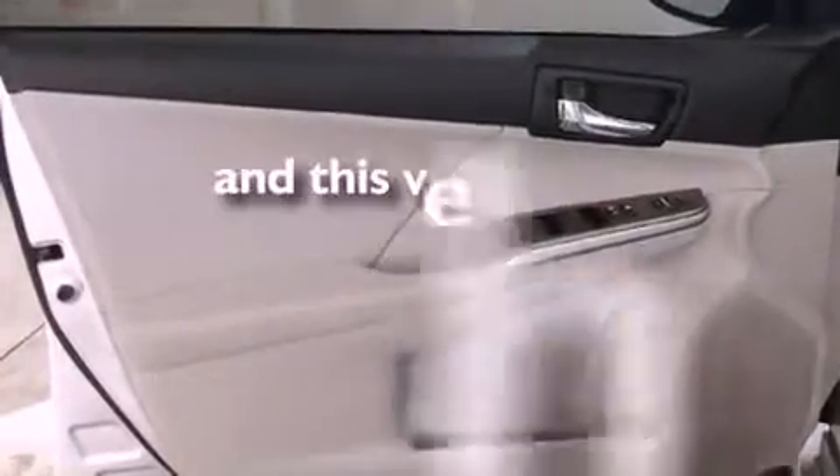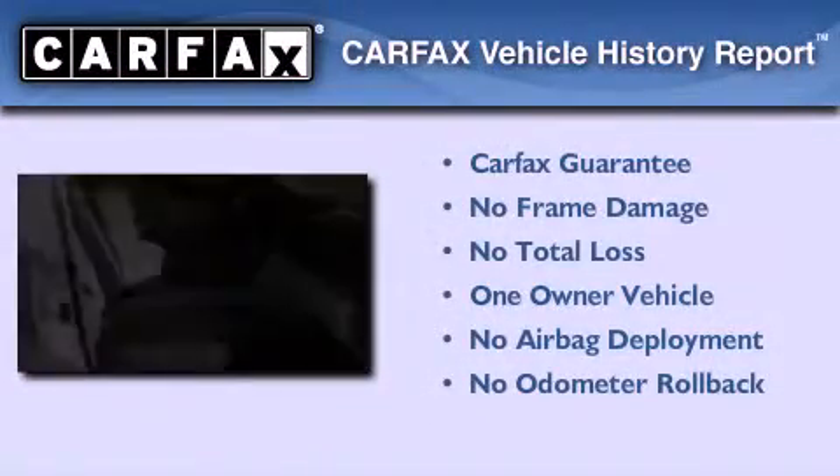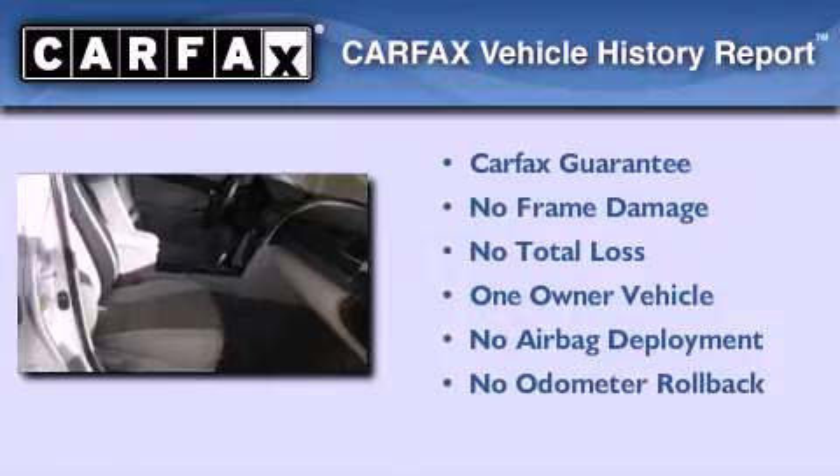This vehicle has fewer than 10,000 miles on the odometer. With an EPA estimated rating of 38 miles per gallon on the highway, this automobile pays off in the long run. This sedan has had only one owner, and it qualifies for the Carfax buyback guarantee.